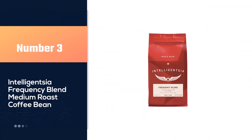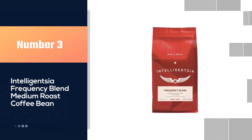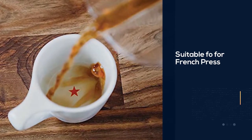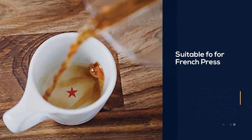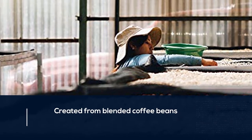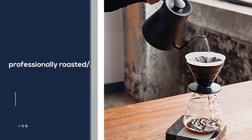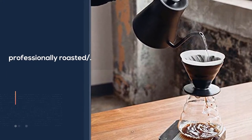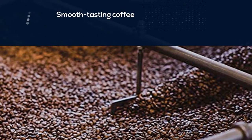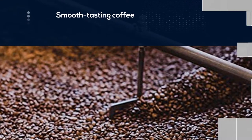Number three: Intelligencia Frequency Blend Medium Roast Coffee Bean. If you're looking for a medium roast coffee for French press, you should look at the Intelligencia medium roast coffee beans. The beans are created from blended coffee beans and manufactured in El Salvador. They are professionally roasted, which gives them a refined, smooth body and a full taste. These beans also have a hint of almond, dried fruit, and chocolate, which makes them delightful. This medium roast coffee can be consumed at any time of day and is a go-to coffee brand for many.